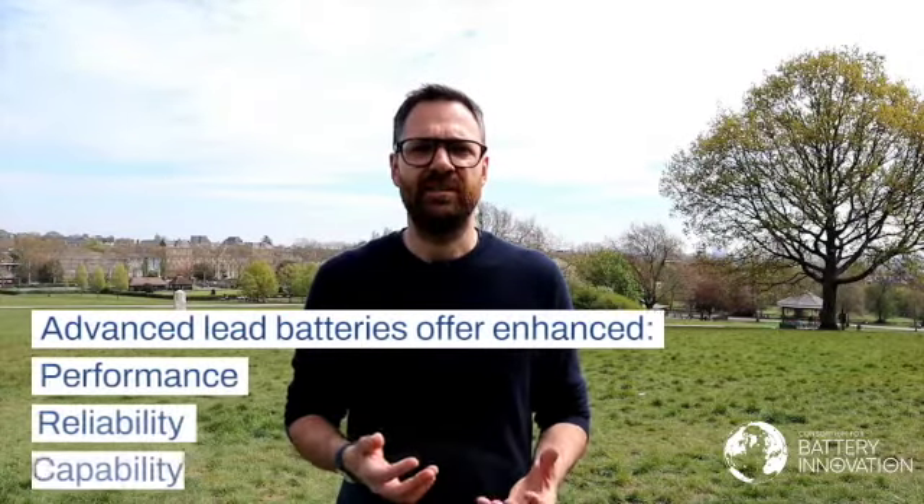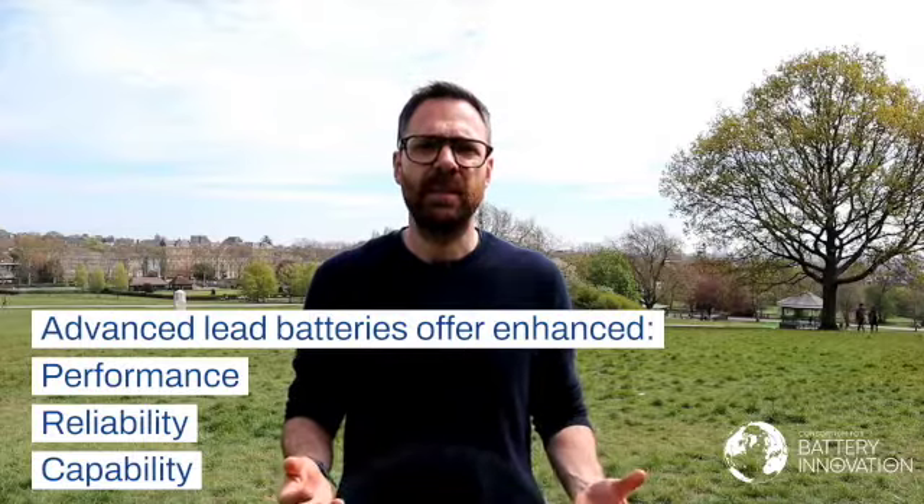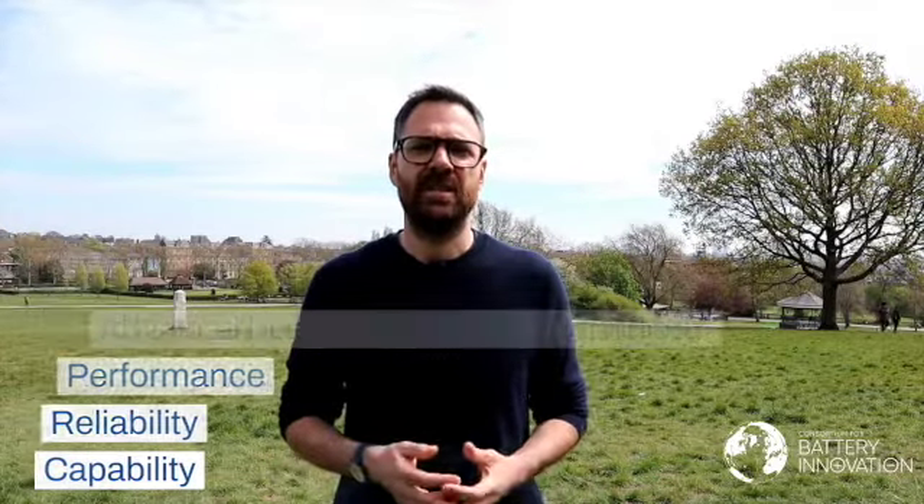Lead batteries have been widely used for more than a hundred years in a variety of applications, but today's advanced lead battery is light years ahead of its predecessor in terms of performance, reliability and capability in many important areas of everyday life.